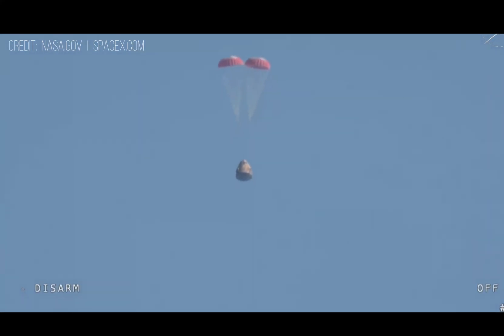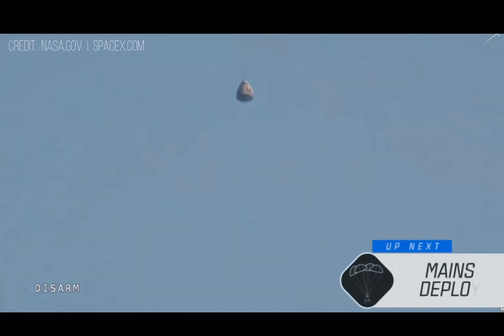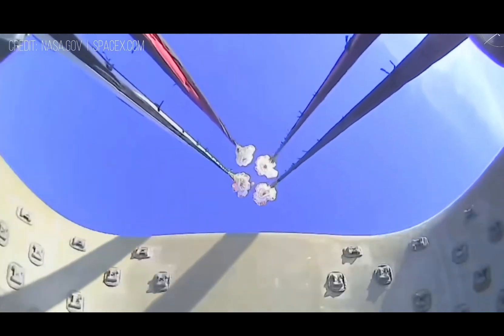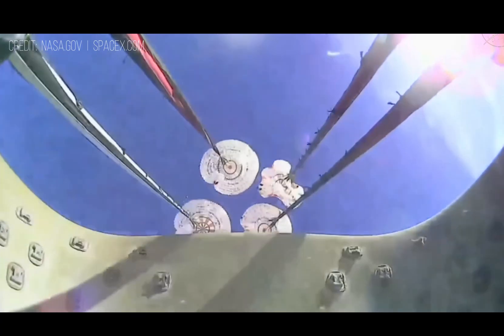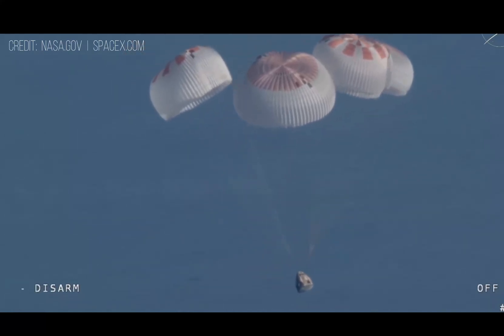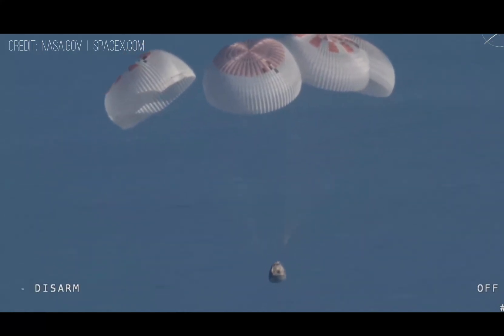We'll stand by for the main deployment of the parachutes. The mains are quite a bit larger — you'll be able to notice the difference on your screen once they deploy, and they continue to ensure that the Dragon spacecraft slows down even further. And there we go — we have visual on four healthy mains. That view was from inside one of the buckets where the parachutes are located, and as those main parachutes begin to inflate fully, four beautiful, healthy mains.